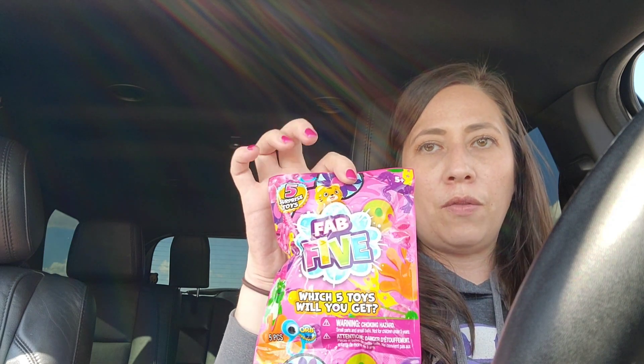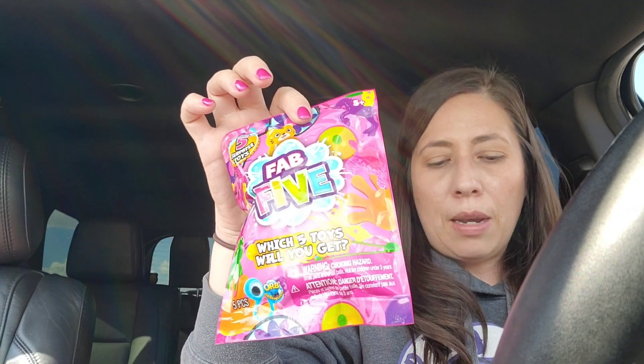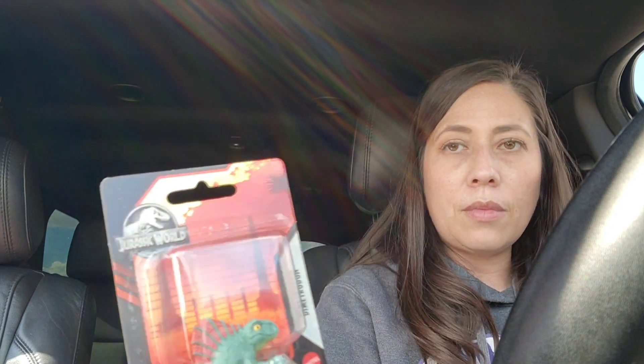For their goodie baskets, I grabbed them each one of these Fab Five fun bags — like wine bags. There are two in a pack, and I grabbed the other one separately. And then some brand name toys that I found — I found a Jurassic World toy, the micro collection, for my dinosaur lover.